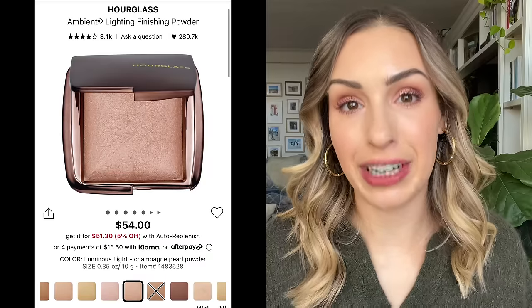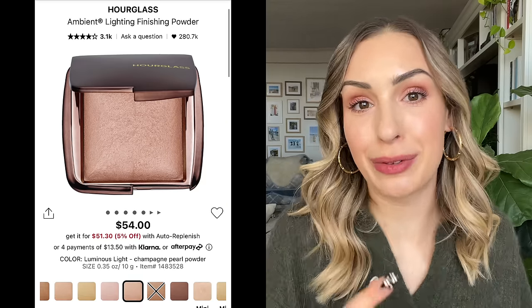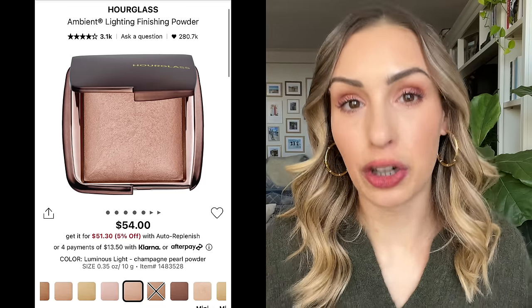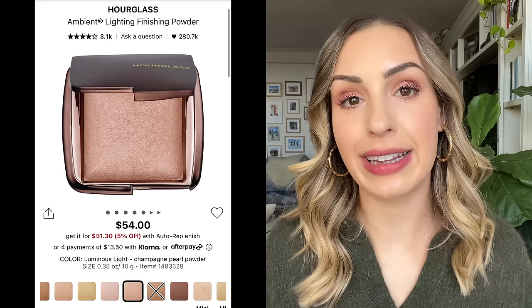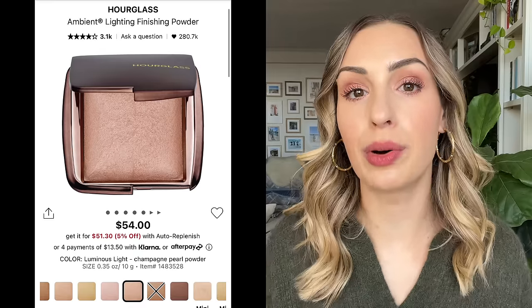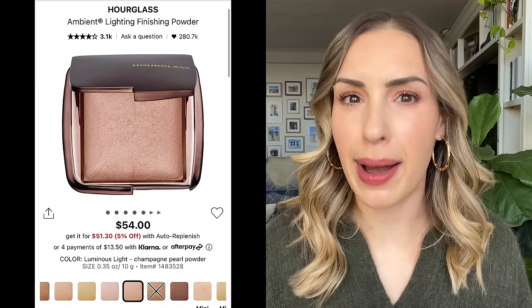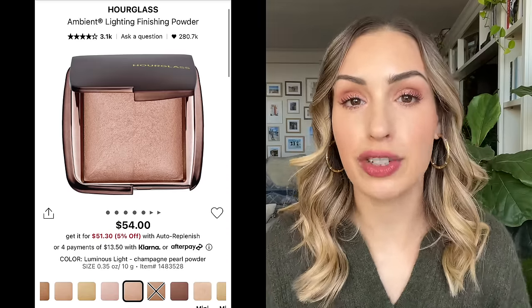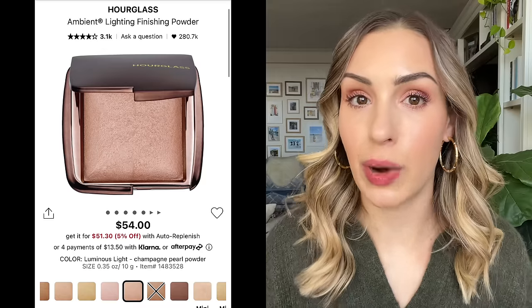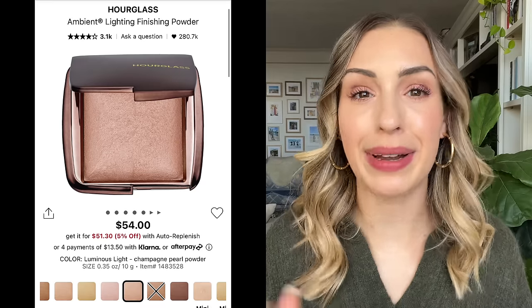For setting powder, I'm only going to say one: the Hourglass Ambient Light Finishing Powders. I mostly reach for pressed powders, and if you couldn't tell from my preferences in foundation and concealer, I really like glowy powders that blur. The one I like to wear most is called Dim Light. They've improved the shade range over the years, and they also come in mini sizes that take forever to use up. I use one every single day for blending around my eyeshadow.